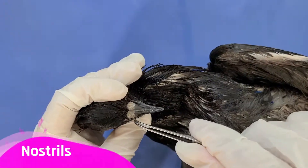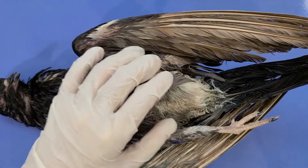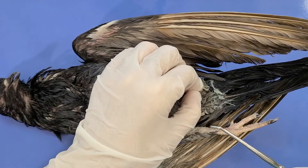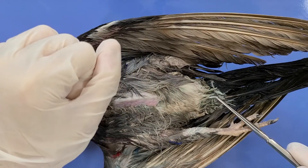Because of their excellent eyesight, pigeons have been used in human search and rescue missions. And here are the nostrils, which the pigeons use to smell and breathe. Moving down, you can see the cloaca, which is the Latin word for sewer. It's very fitting because this is both the end of the digestive tract and the exit for the urogenital tract.